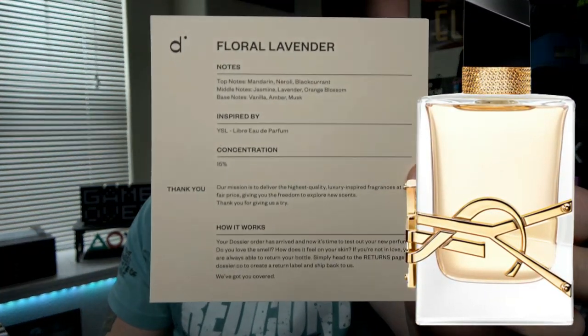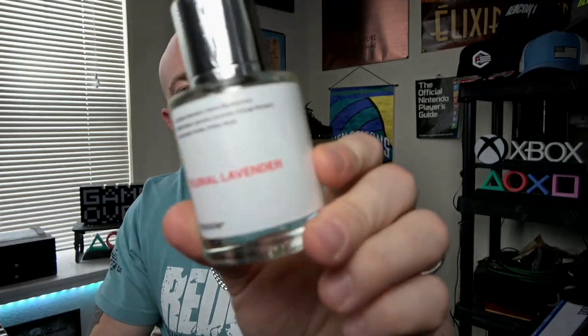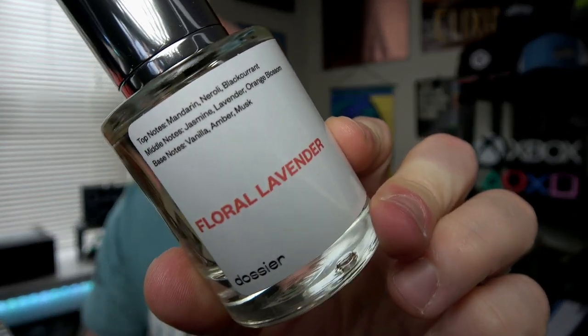Next we have Floral Lavender. I want to say I've come across this, but I don't remember exactly what it is. It is YSL Libre Eau de Parfum — my wife's favorite fragrance. Of her 90ml, she has maybe 25ml left in her bottle. It's her most worn fragrance. She loves it, I love it. One little bubble — they almost did it right. Let's give it a spray — big wide mist.